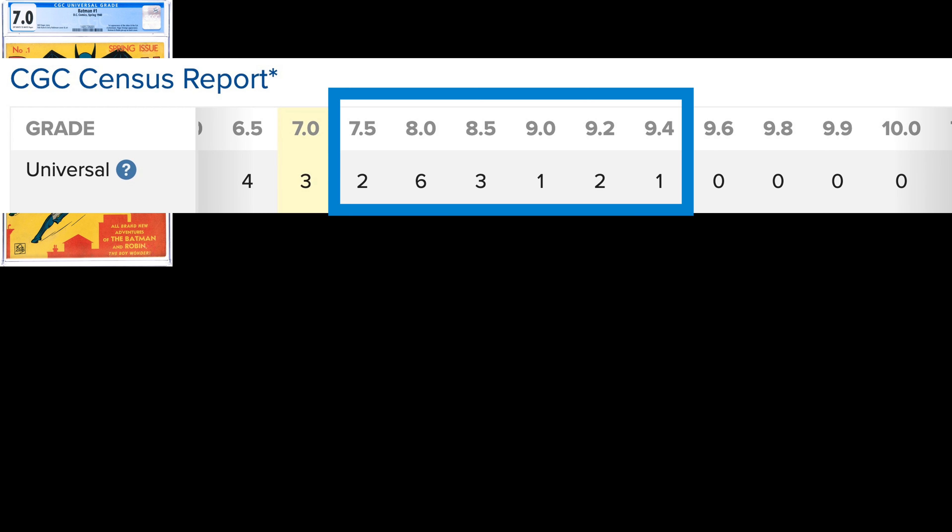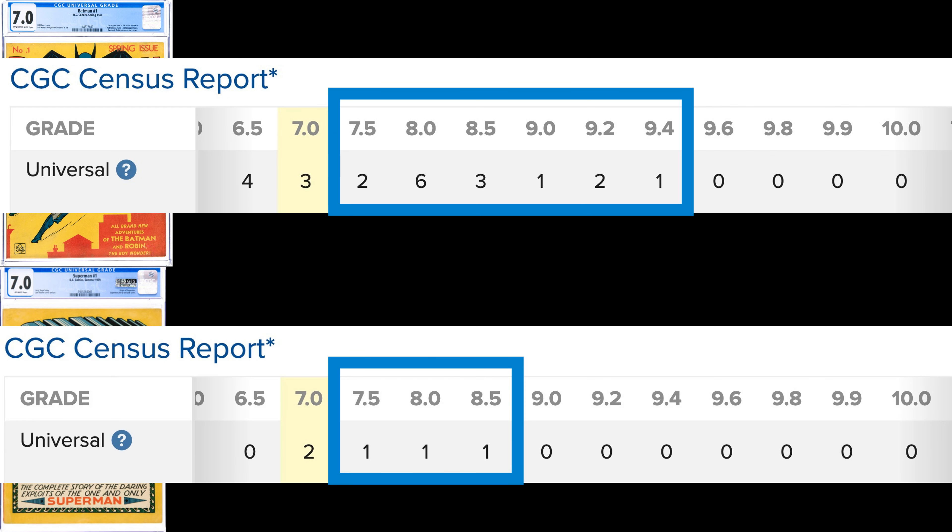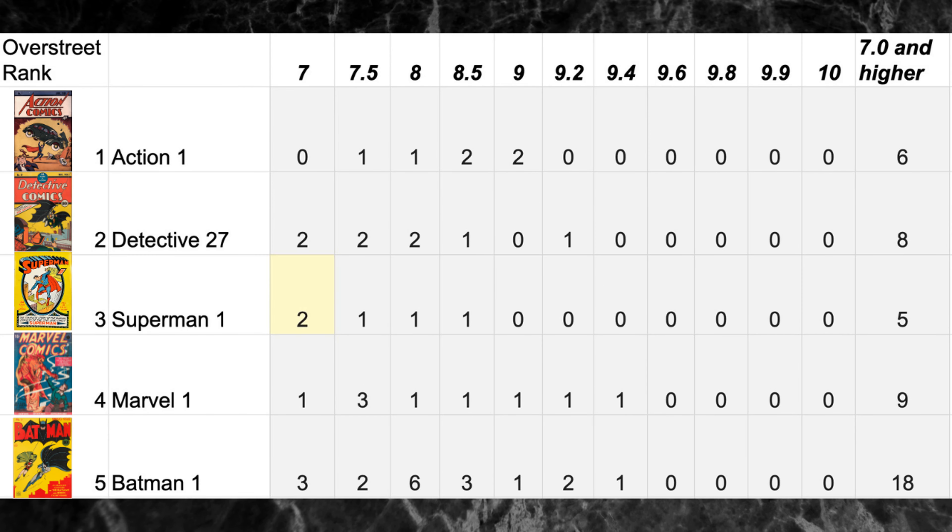How rare are they? Let's dive in. Recall the Batman 1 7.0 we saw earlier — 15 copies are graded higher. For Superman 1, merely three blue label books are graded higher. And if we compare Superman 1 to the other top five Golden Age books, you can see how tough high-grade copies are. Superman 1 only has five books that grade out at a 7.0 or higher — fewer than Action 1, Detective 27, or Marvel Comics number one. Further, all those books feature at least one copy that grades out at a 9.0 or higher, except Superman 1, which currently maxes out at an 8.5. That's why a Superman 1 at a 7.0 is so special.